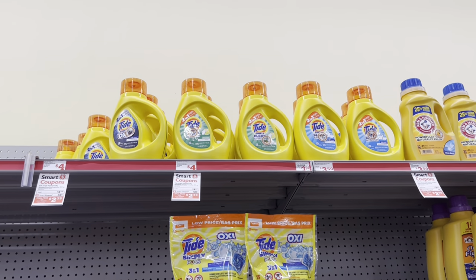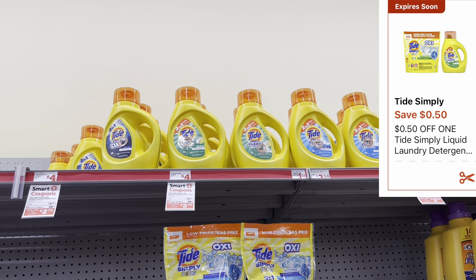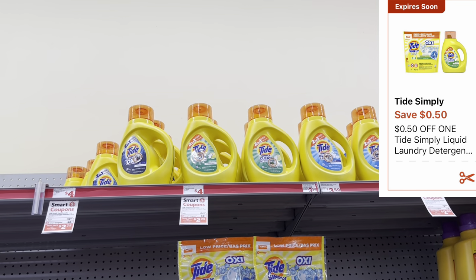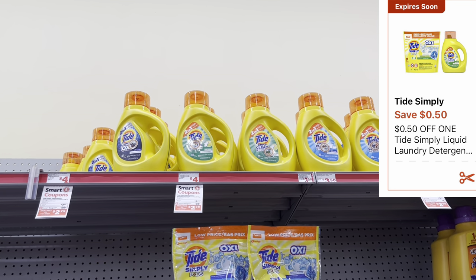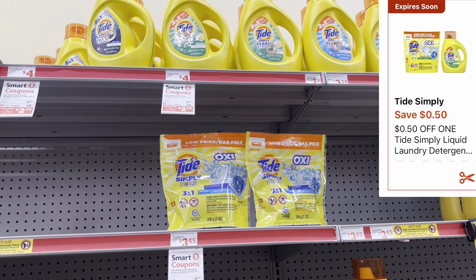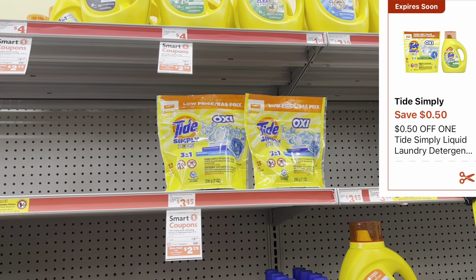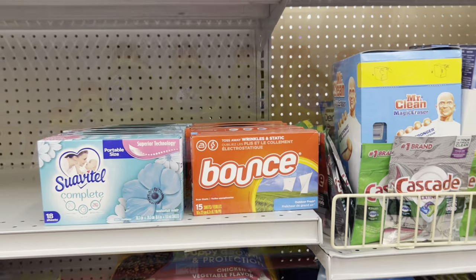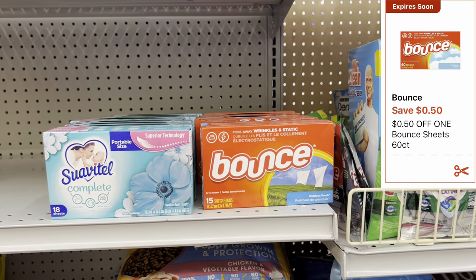We're going to grab one of these Tide Simply detergents, the thirty-one fluid ounce. This week they're priced at three dollars and twenty-five cents, and we have a fifty cent digital coupon. The digital also works for the Tide Simply pods if you wanted those instead — always cater it to your need.